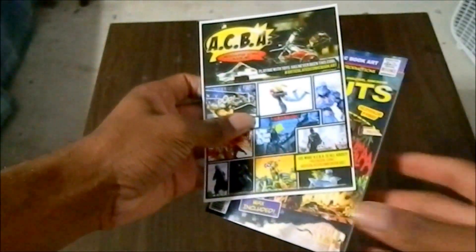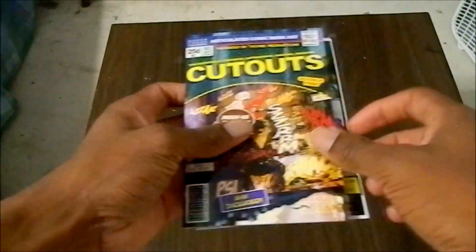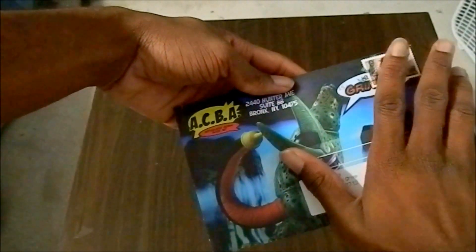I got an ACBA cutouts pack — that's very cool. Shout out to ACBA. This is a lot better than the first pack I got; I was very disappointed in the first pack. I'm going to get into that when I review the pack itself. And here is the envelope — it's very cool that we've got our own envelope. I'm not going to show my address, but it needs to be on the front cover.